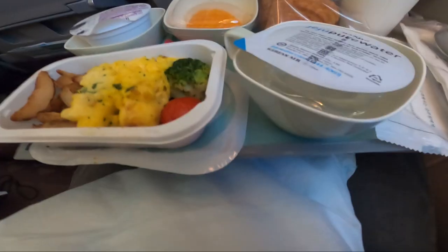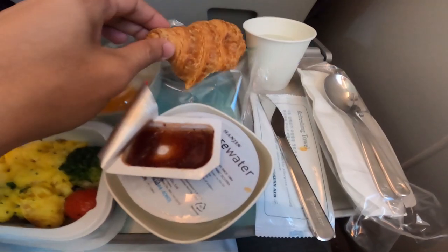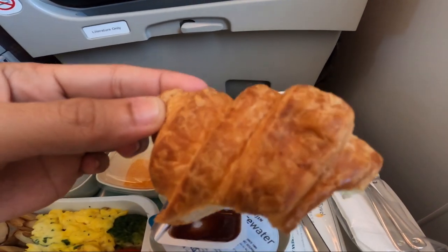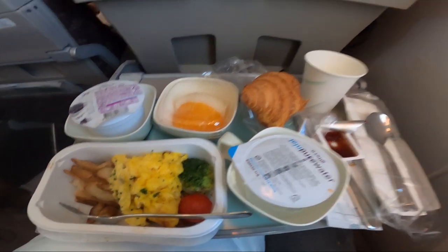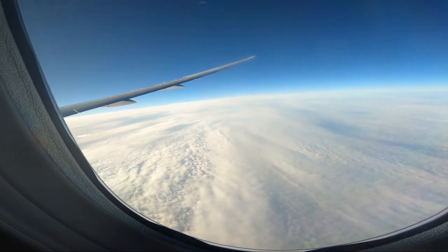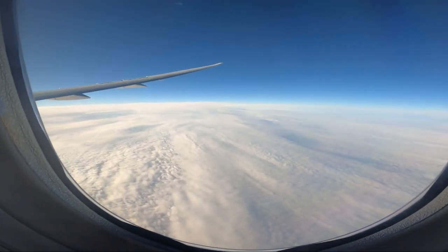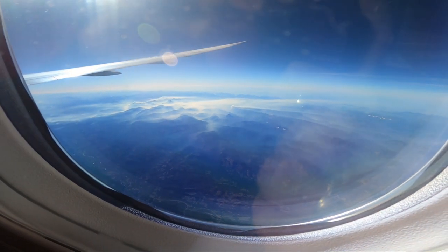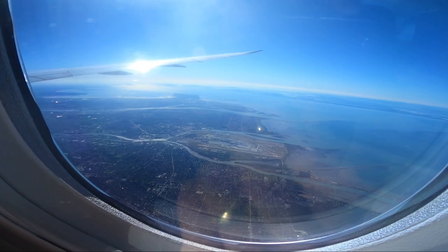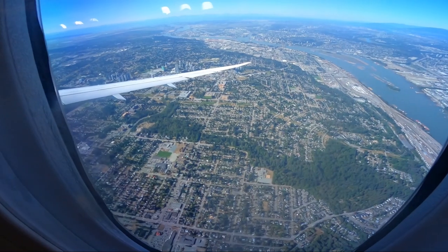For breakfast, we have scrambled eggs, a croissant, and fruits — though I wasn't able to finish it all. We're now entering Canada at last! We've arrived in Vancouver, Canada, and I have a 3-hour layover here.